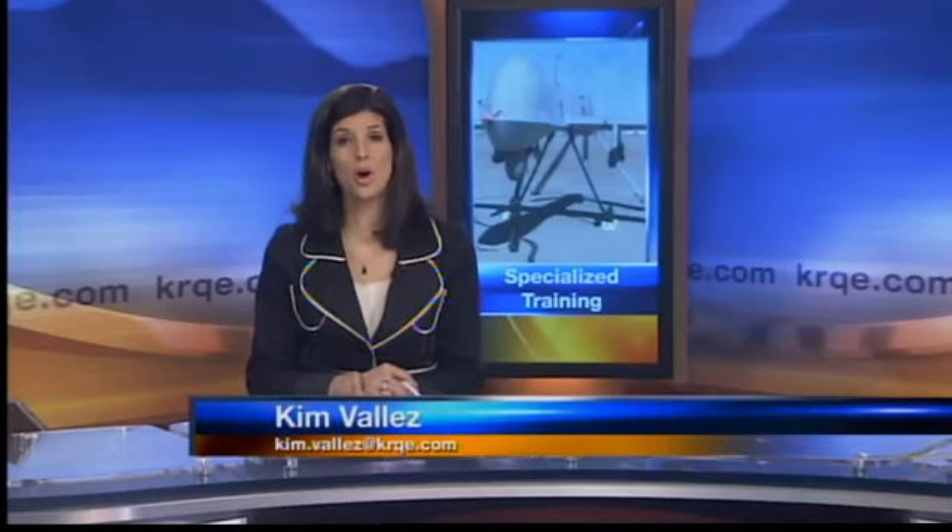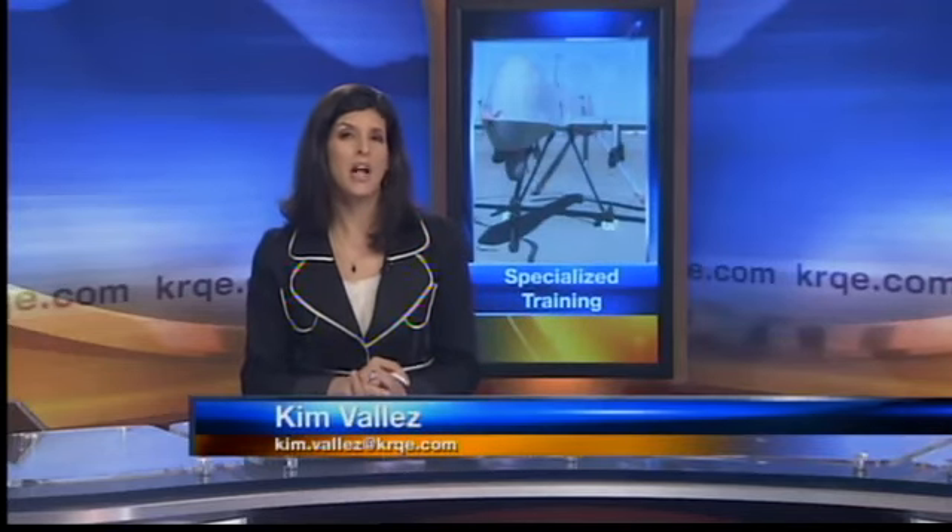Good afternoon, I'm Kim Vies. What's going on in southern New Mexico is helping keep U.S. forces across the world safe. Holloman Air Force Base is now the primary training base for some of the newest aircraft in the military. News 13's Gabrielle Burkhart got a first-hand look at what goes into flying these remotely piloted aircraft.